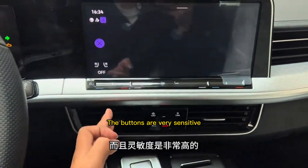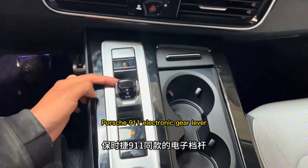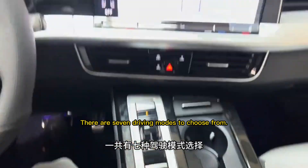The buttons are very sensitive and responsive. It has automatic parking and parking assistance. The gear lever is styled like a Porsche 911 electronic gear lever. There are seven driving modes to choose from.